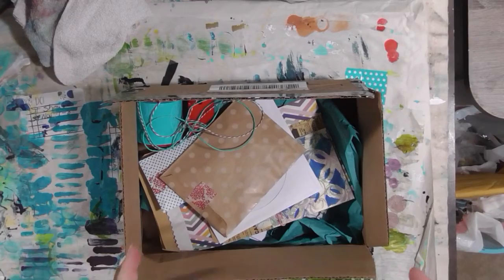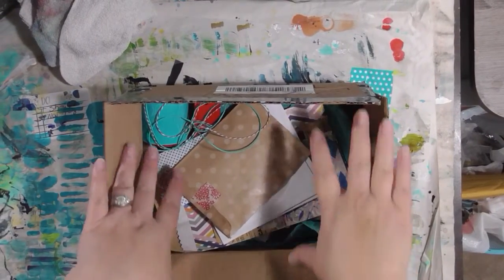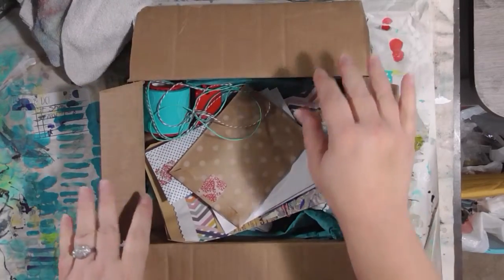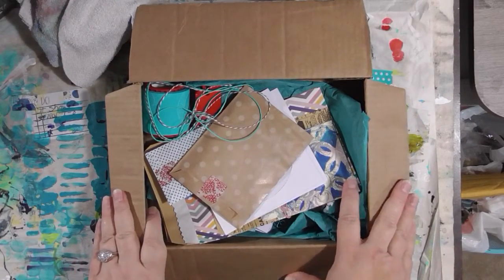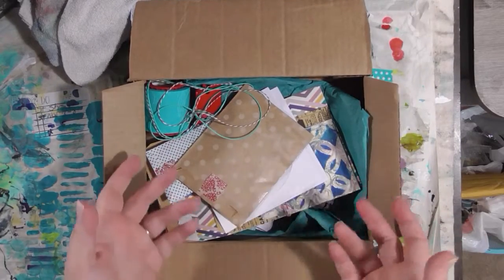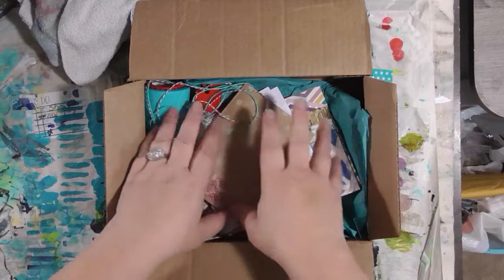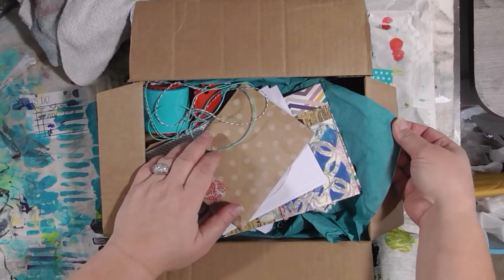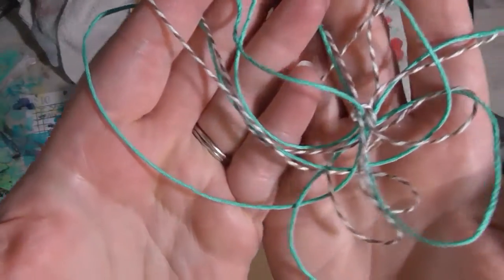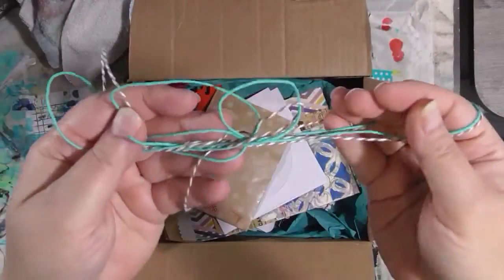Hey guys, how are you today? I got this really great box of happy mail — an early Christmas present from my dear friend Michelle Mitchell over at Lady Blue Studios, and I wanted to share it with you guys. I've already gone through it and unwrapped it, so you can't see how prettily it was wrapped inside the box, but all of this stuff was wrapped in really pretty turquoise tissue paper and then wrapped with some great twine in beachy sandy colors and turquoise. I love that.